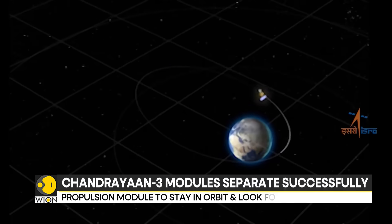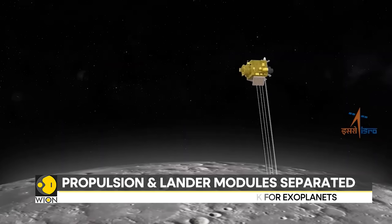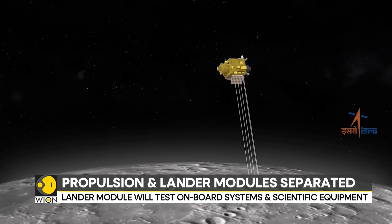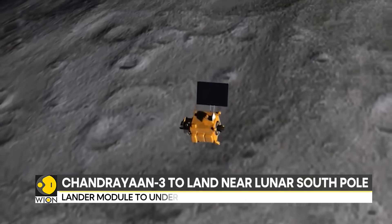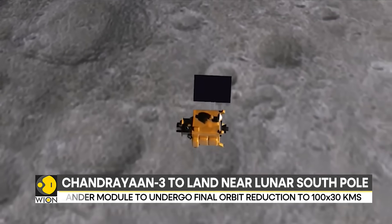The spacecraft is currently circling the moon and has separated into two parts. The lander module will test its onboard systems, and the propulsion module will use its scientific instruments to study exoplanets in space.